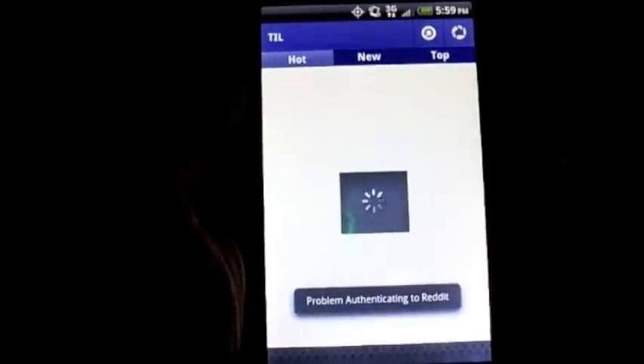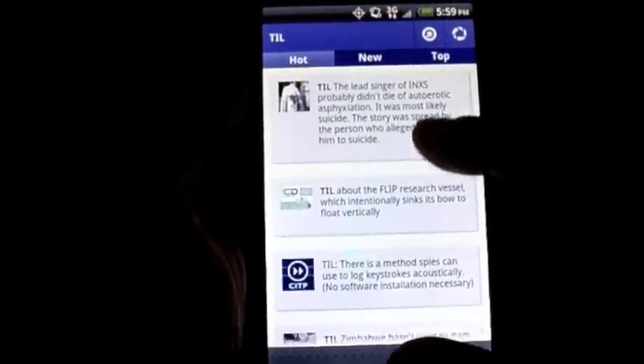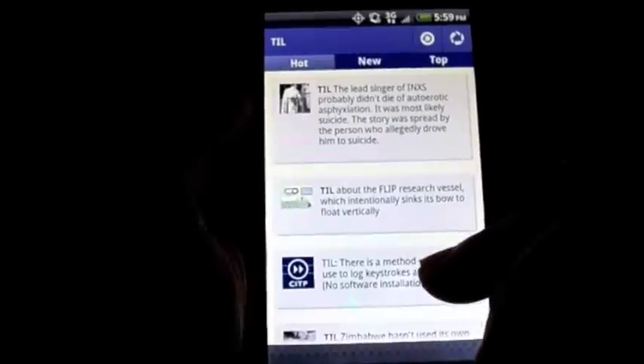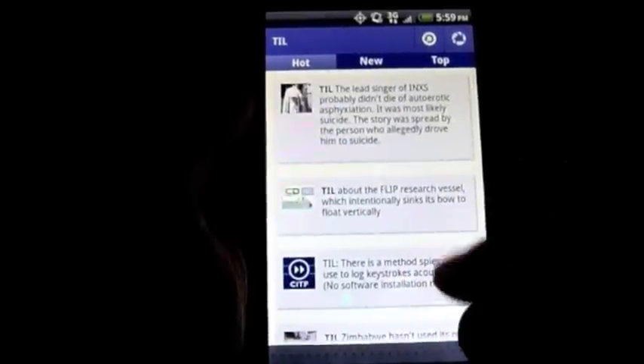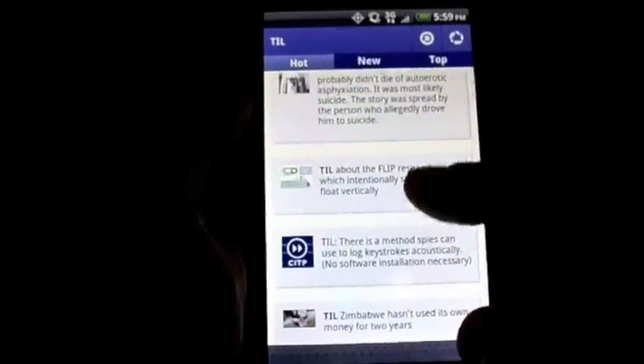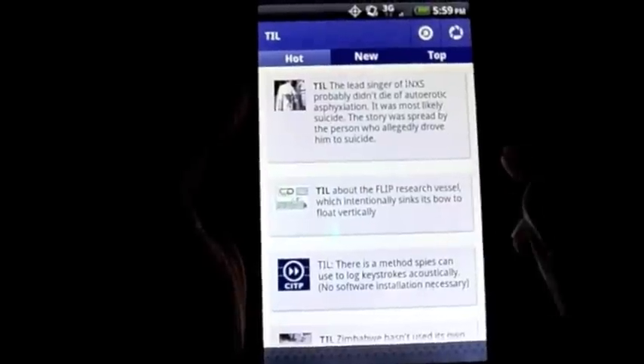What it does is it pulls the feed more or less off of the website and puts them into a really easy-to-use list. You'll notice that they appear almost like text message style updates, and you have three bars at the top: hot, new, and top.